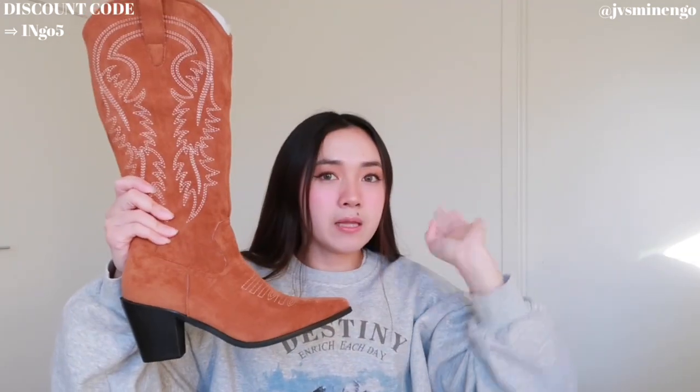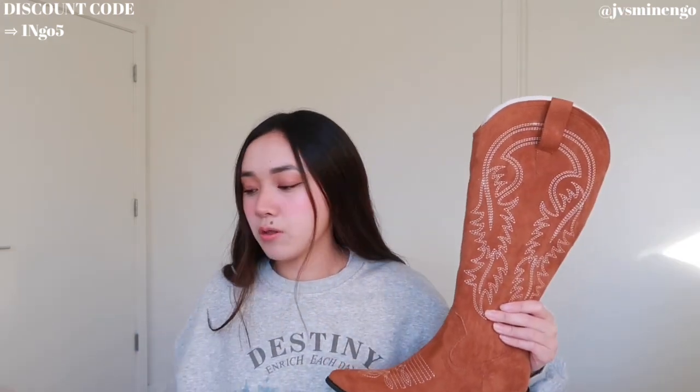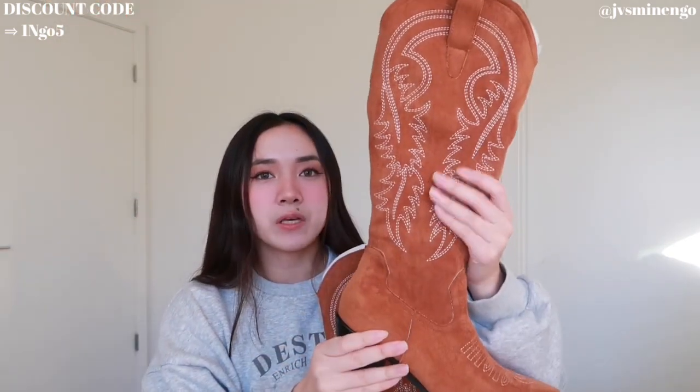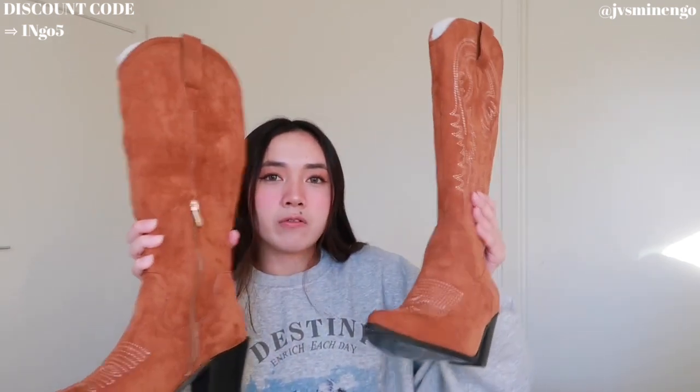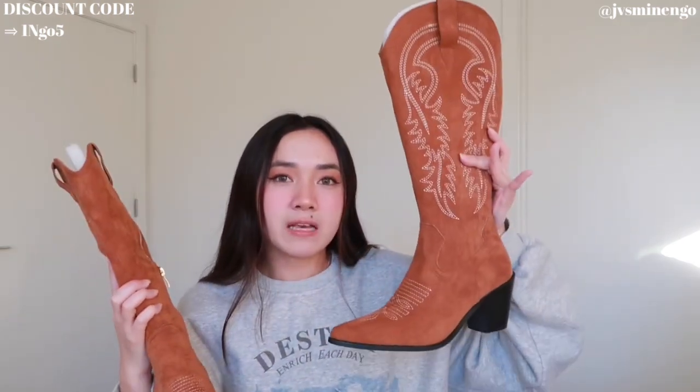The next thing I'm going to show you guys is another pair of boots. I got another Western boot to test out — this one's a simple brown suede one. They're around $50-$70, maybe $60. They're really nice and I definitely suggest them. I really like the printing with the contrast of white and brown. The only thing I don't like is that there's no design on one side — I like it when they put the design on both sides. But it still looks very cute, especially for fall and winter. Imagine wearing these for Thanksgiving!